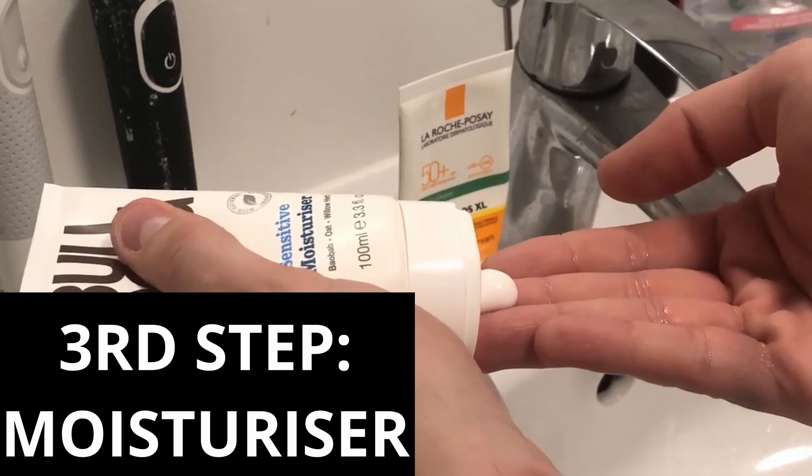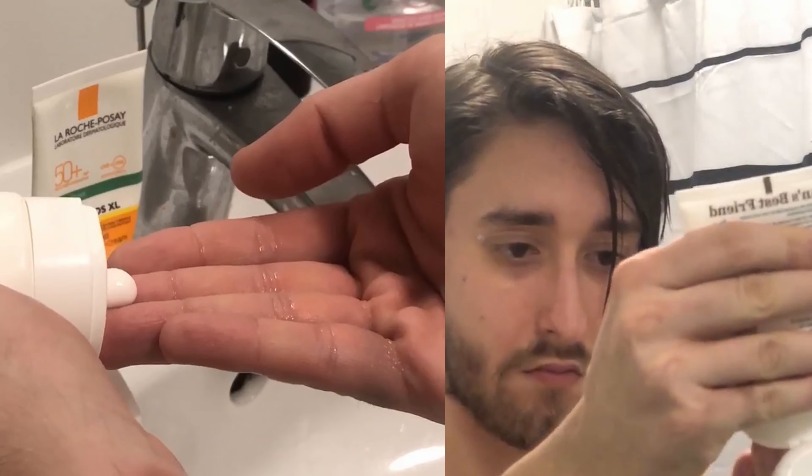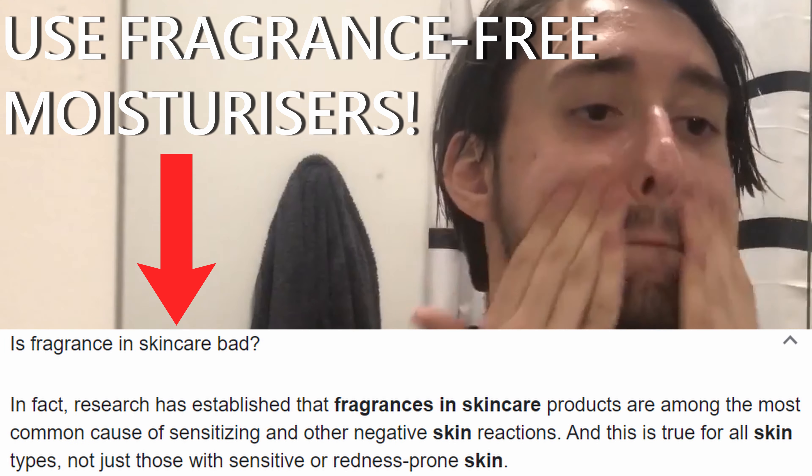The third step is to moisturize. You've got to give your skin the moisture it needs to stay healthy and protected. In this step especially, I would only use a moisturizer with little to no fragrance at all, because fragrance can be bad for the skin. Be gentle, be nice to your skin and choose a moisturizer that is effective and will provide you with moisture for the whole day so it doesn't get dry.